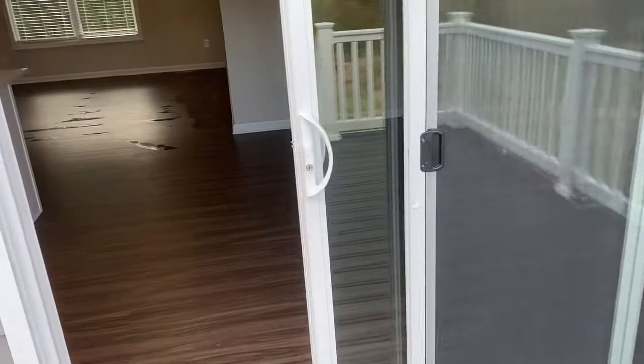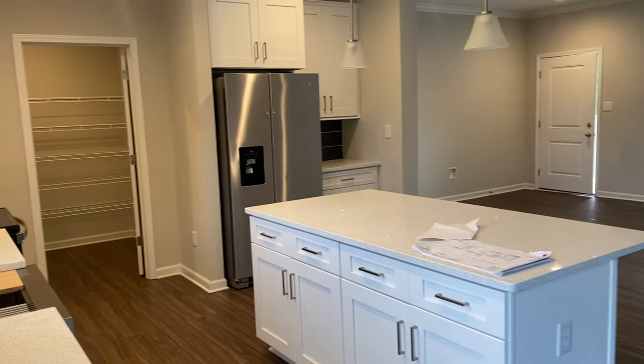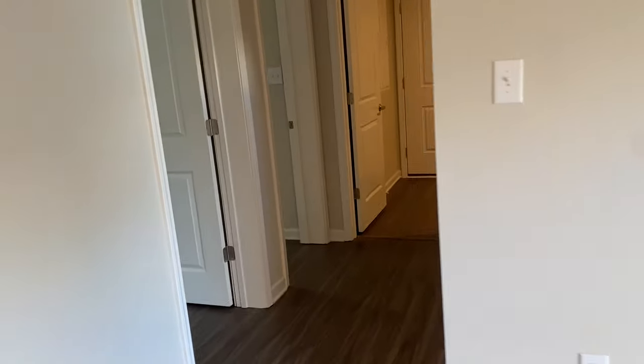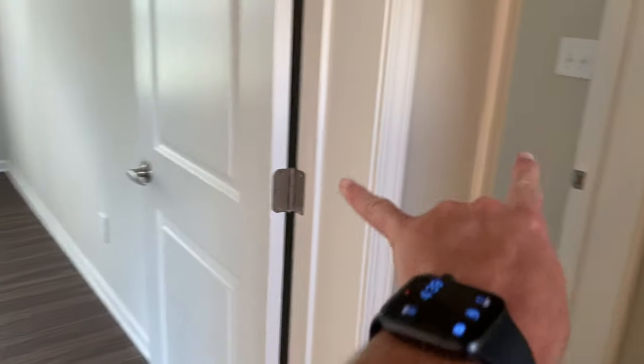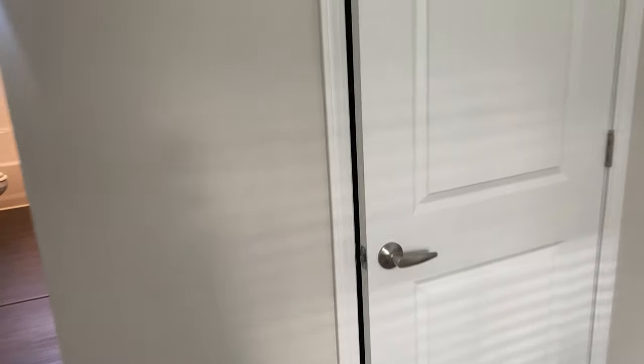Nice screen door for the slider. I'll kind of go through the bedrooms real quick. You've got your two spare bedrooms here — both the same size, both have nice closets in them. Flooring throughout. Double shelved closet there. That's bedroom two.